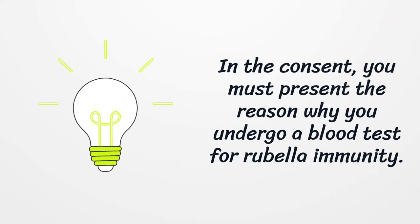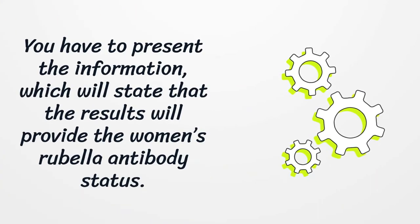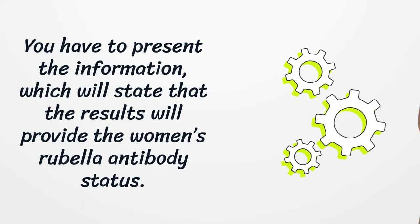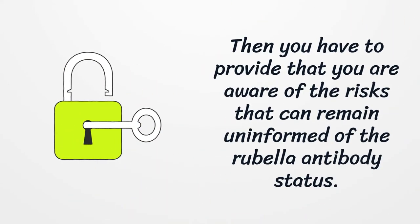In the consent, you must present the reason why you undergo a blood test for rubella immunity. You have to present the information which will state that the results will provide the women's rubella antibody status. Then you have to provide that you are aware of the risks that can remain uninformed of the rubella antibody status.